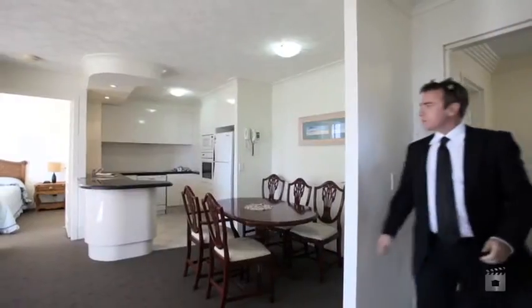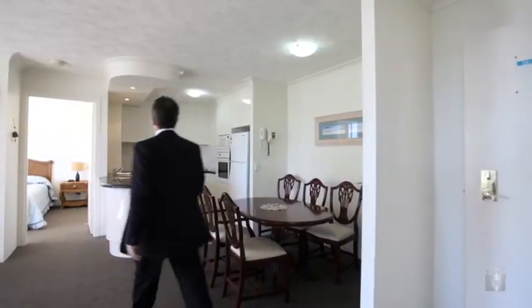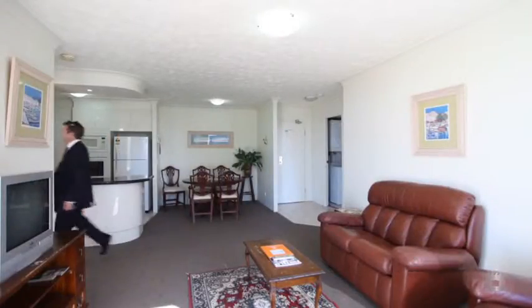Ritz on the Beach is a seven-level medium-rise with only four units on the top floor. Rarely do units on the top floor present themselves to the market.